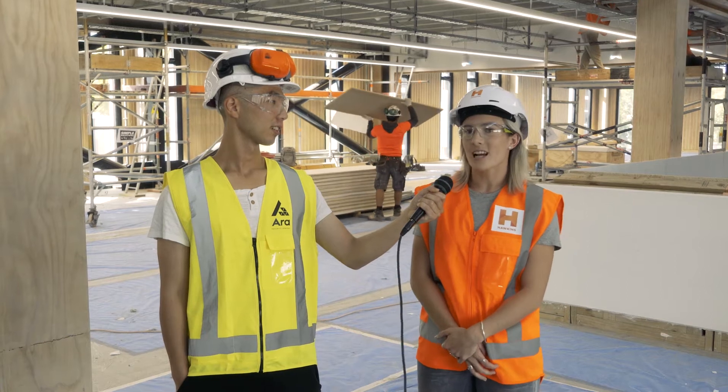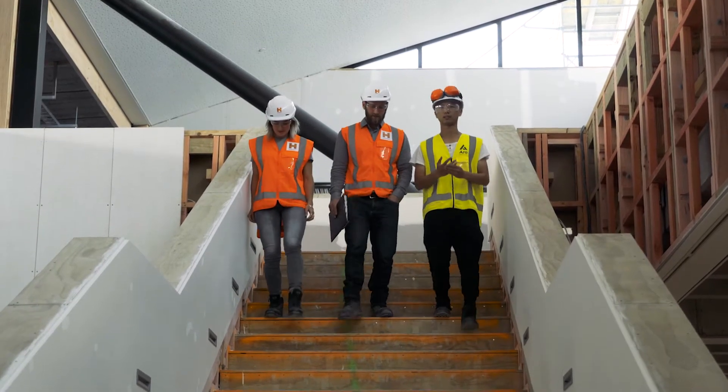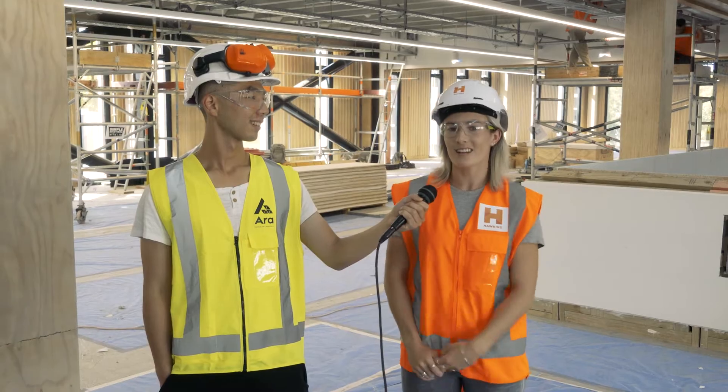I think some of the most challenging things was getting my head around the look of the building. It's not your everyday structure — everything's kind of flipped upside down. We've got timber instead of concrete or steel. This is new and exciting.